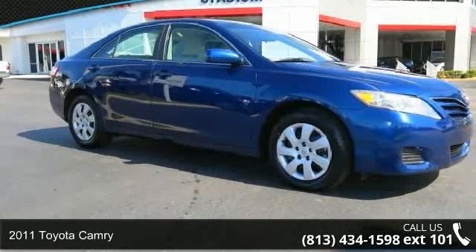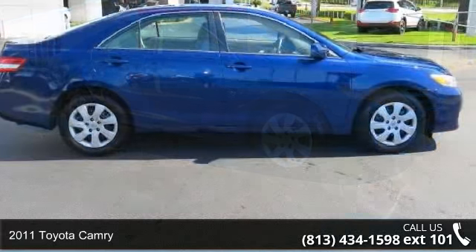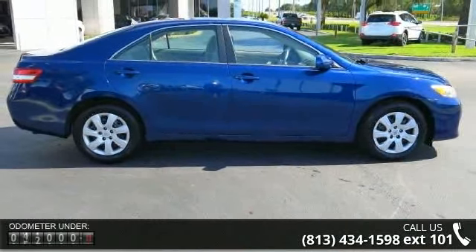Check out this 2011 Toyota Camry. This may be the set of wheels you've been looking for. Enjoy these notable features: